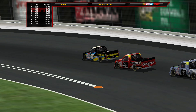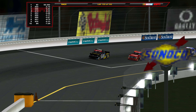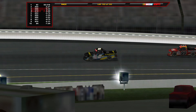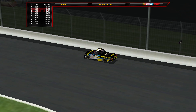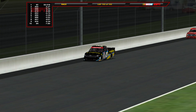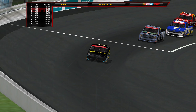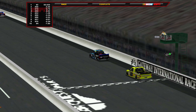Two laps to go at Gateway. Nick Sanchez leads, Ben Rhodes to the inside — the battle for the lead is on. Sanchez versus Rhodes. Majeski lurks in third, Eckes fourth. White flag — final lap! Can Nick Sanchez hold on for his first career win? Behind him, the two Thor Sport teammates Rhodes and Majeski battle as Majeski moved into second. Sanchez pulls away through the final corners — it's going to be a first-time winner! Rev Racing and Nick Sanchez get their first win!